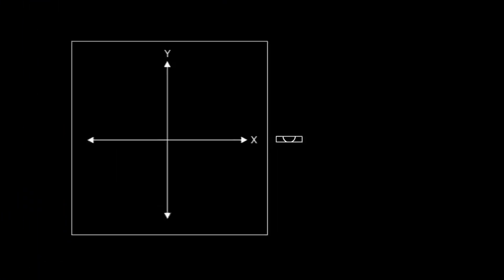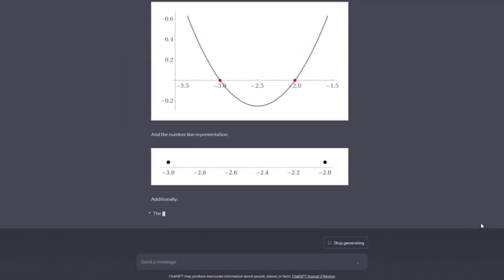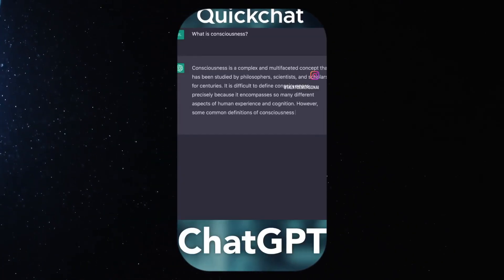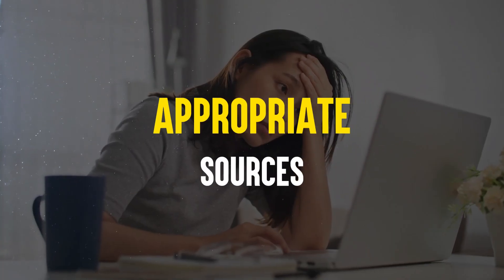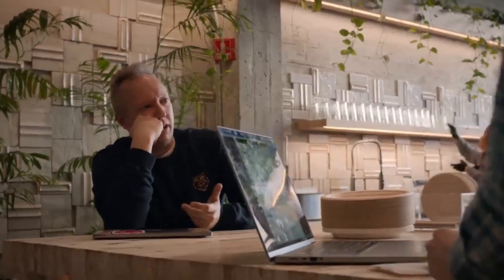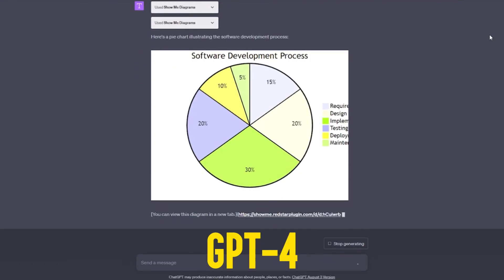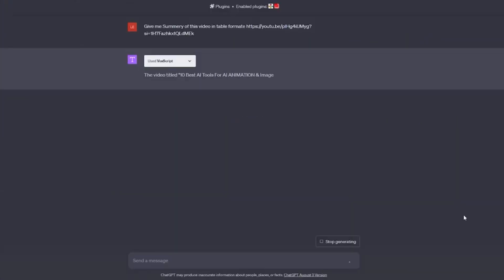Number three: GPT-4 is designed to answer even complicated questions by synthesizing information from different sources. On the flip side, GPT-3.5 may struggle to find the appropriate sources. For instance, if asked about the connection between the impact of global agriculture and the declining bee population, GPT-4 can provide a more comprehensive answer by drawing from several sources and studies.